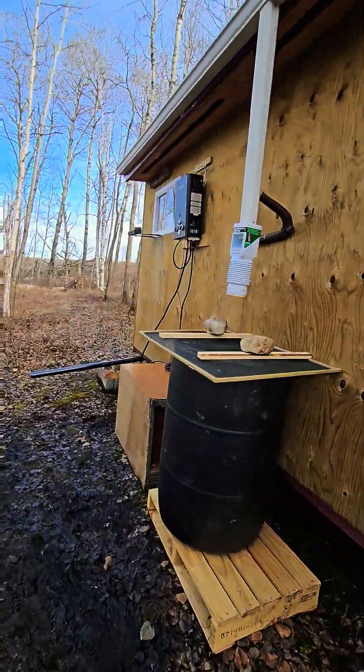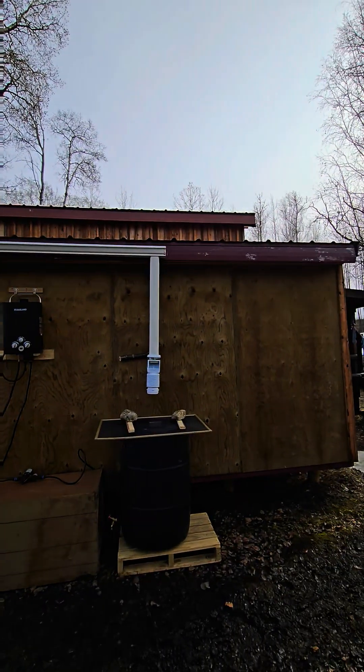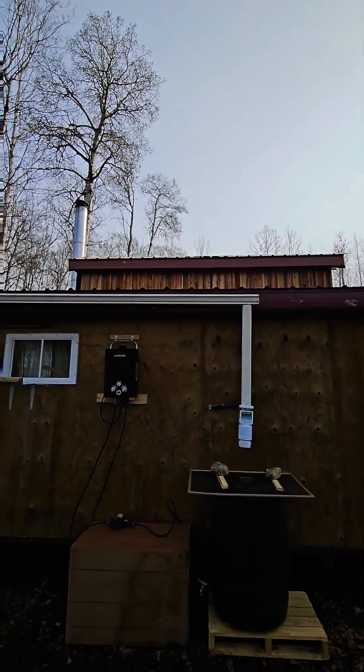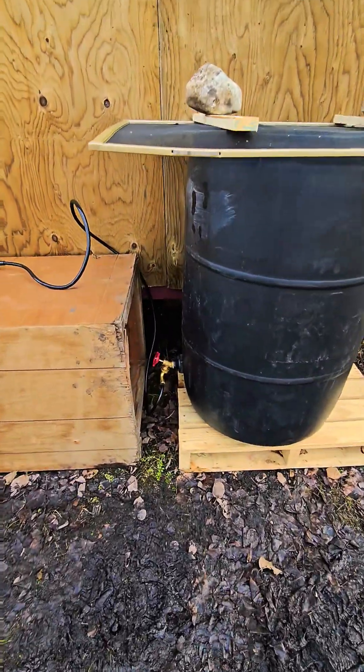The shower catchment goes about three-quarters of the way — I could have gone all the way but never had another piece. I think that'll be a significant amount of water coming off the top roof, then onto the second roof and into the 45-gallon drum.